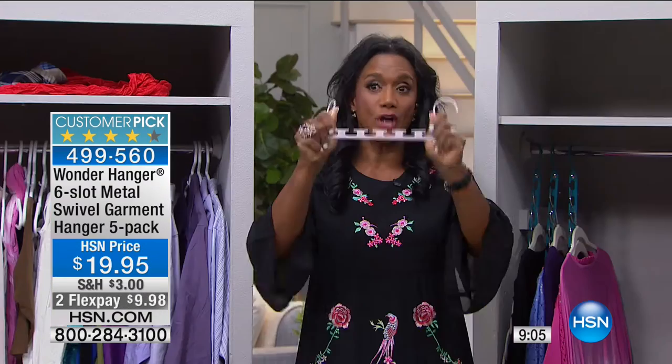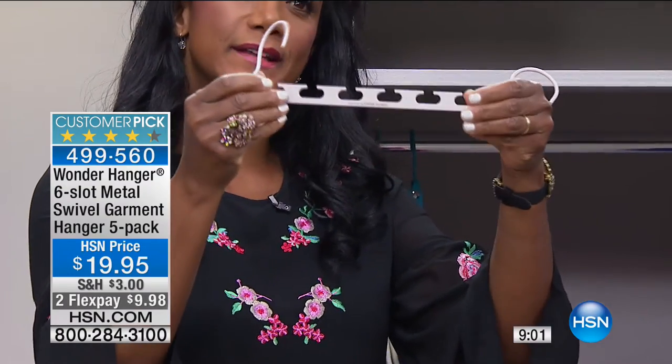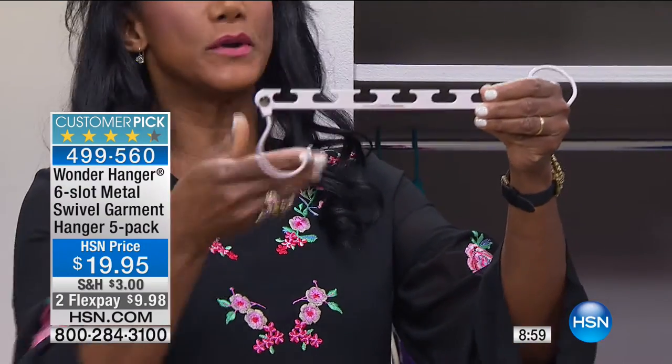For under $20 you're getting five all-metal hangers, and each one of them can hold six individual garments — that's 30 garments for under $20. You can't buy those tubular plastic hangers for that kind of price. Stock up — they sell out every single time they come in. It's the first time we have them in colors, and they're a really ingenious, smart design. When choosing your color, you can see it's a matte finish, except for the gold tone and the silver tone.